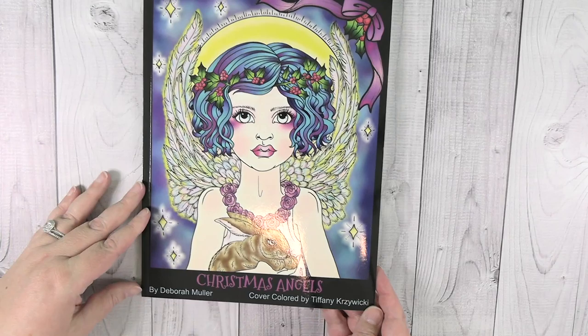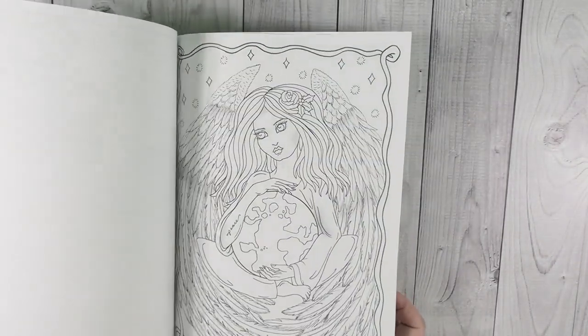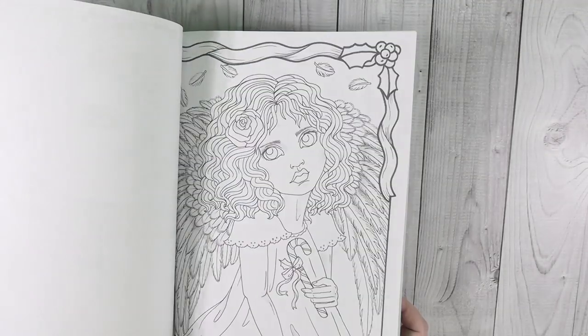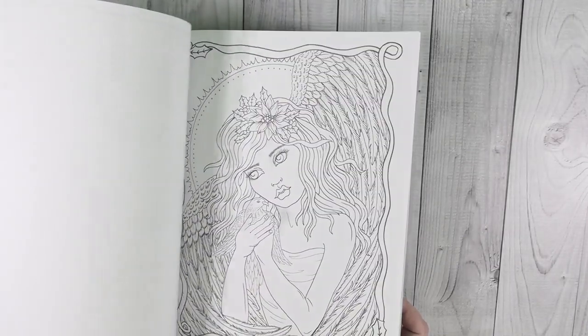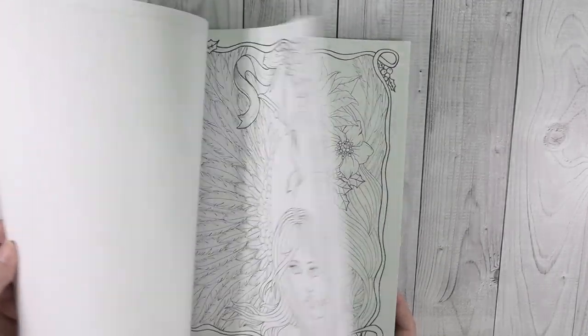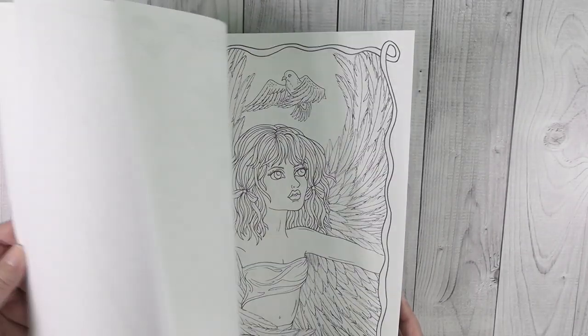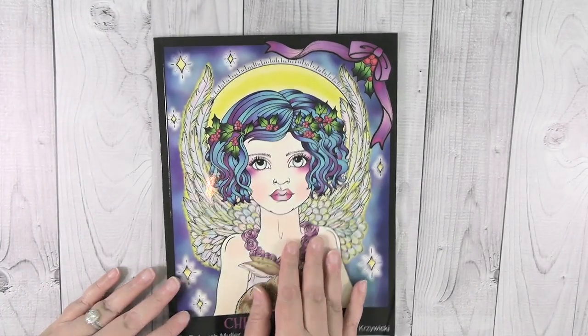I also picked up Christmas Angels by Deborah Moeller, one of her newer books that came out at the end of 2019. I really enjoy Deborah Moeller's books — I own a significant amount of them. I don't own a lot of the older ones but I own almost every single one of her newer ones and really enjoy those.